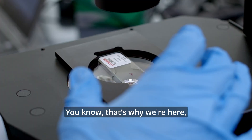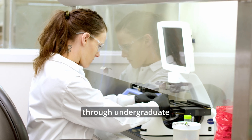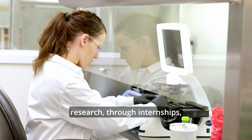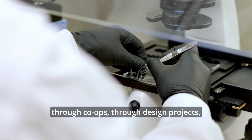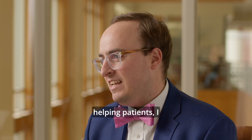That's why we're here. As biomedical engineers, we want to help patients. And our biomedical engineering students — through undergraduate research, through internships, through co-ops, through design projects — they're already, whether they realize it or not, helping patients. I think that's pretty cool.